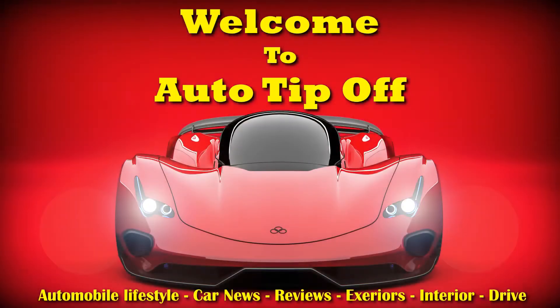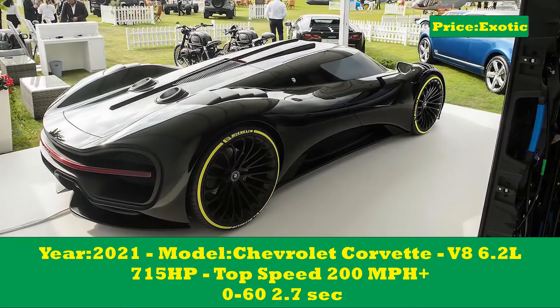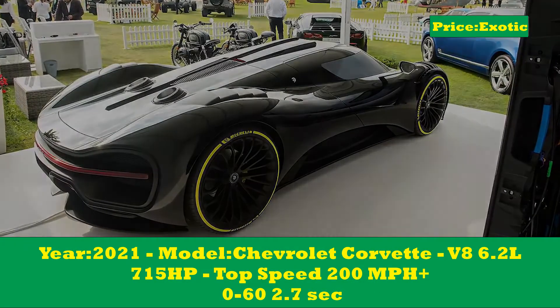Hi there, welcome to Auto Tip Off. Italian coach builder Ars has displayed a new naturally aspirated supercar in Europe that's set to go into highly limited production in 2021.